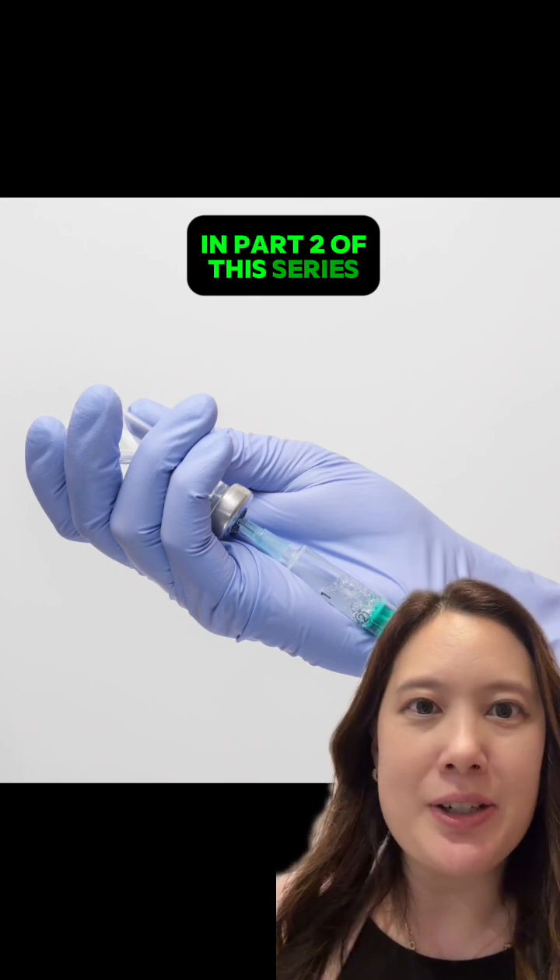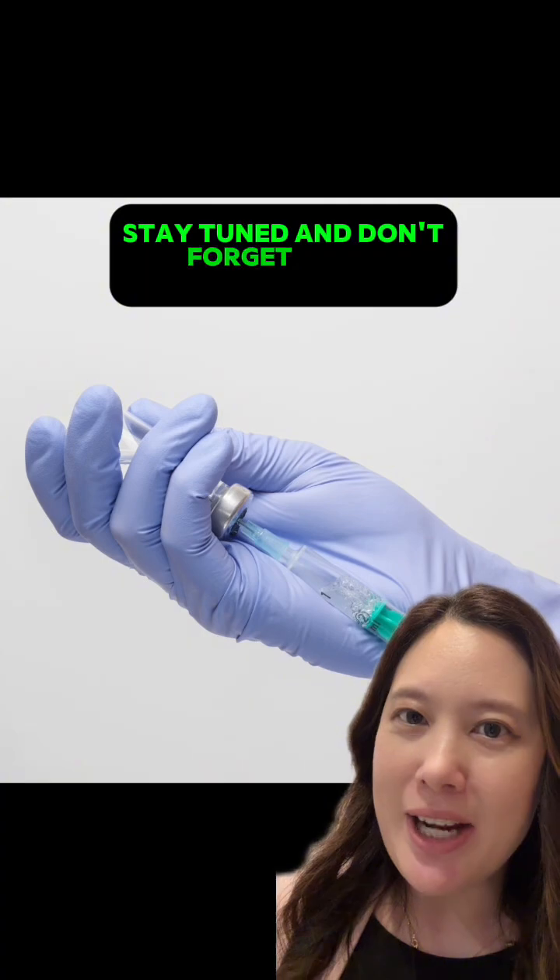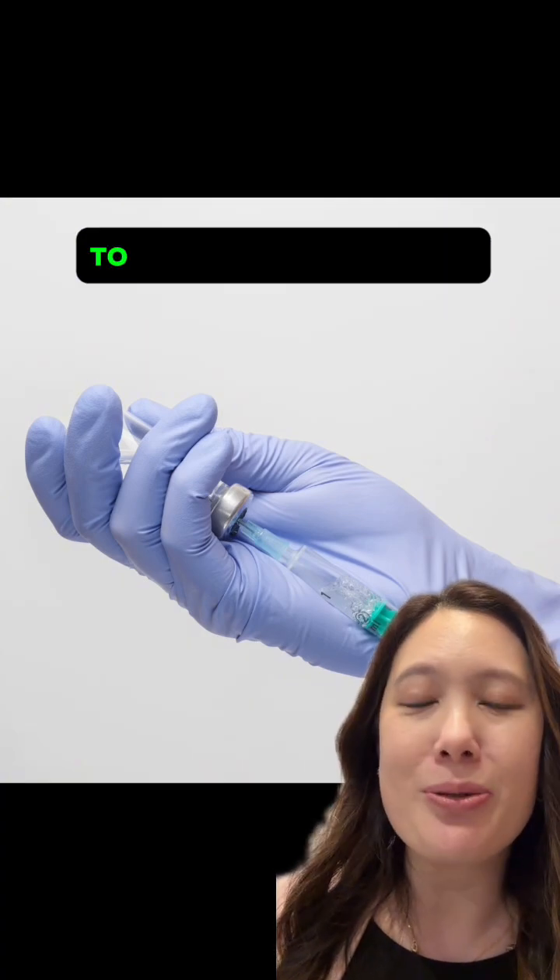In part 2 of this series, let's talk about what supplies should be stocked in the MH cart. Stay tuned and don't forget to go to APSF.org to read the entire article.